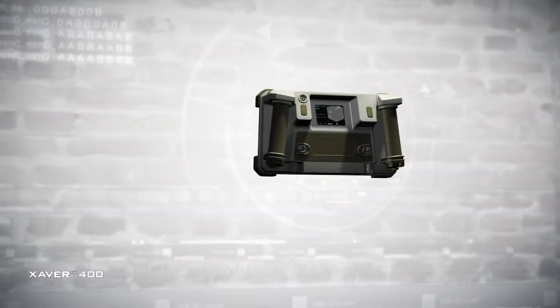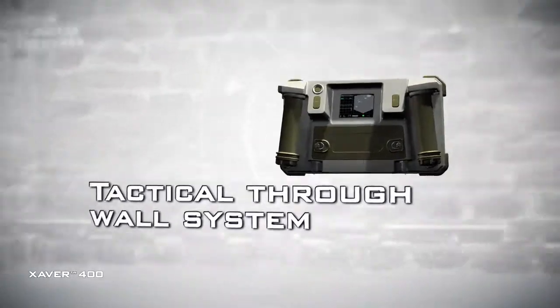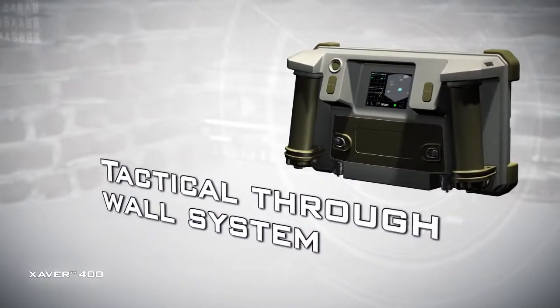The Xaver 400 is a rugged, compact and lightweight tactical through-the-wall imaging system providing mission-critical location information.